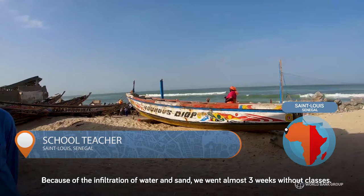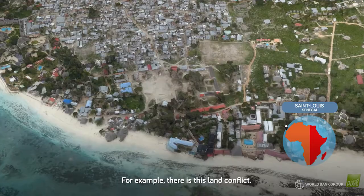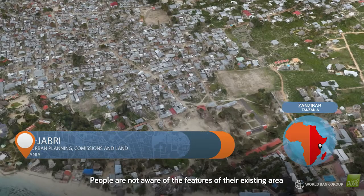For example, there are these land conflicts. People are not aware of the features of their existing area. So when we have this open map system, I think we will reduce these problems facing our offices.